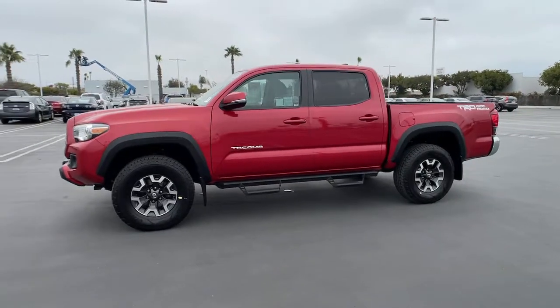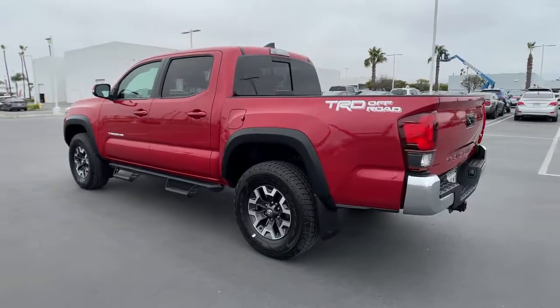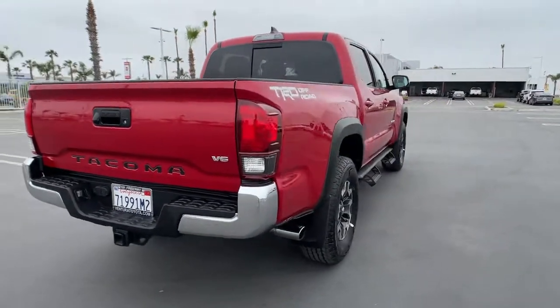Take a moment to check out the 2018 Toyota Tacoma. With less than 40,000 miles on the odometer, this vehicle stands out from the rest. You'll be comfortable, connected, and focused on the road or trail ahead in this capable Tacoma.